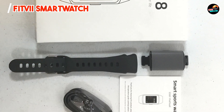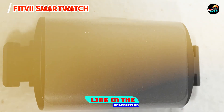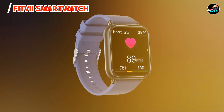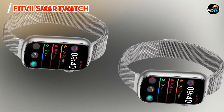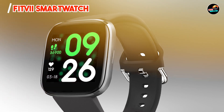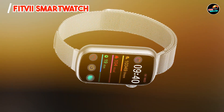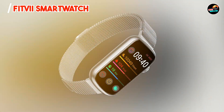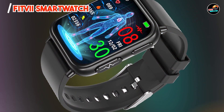Coming in at number three is the Fitvii Smartwatch, an affordable yet feature-packed smartwatch designed for both fitness enthusiasts and casual users. With a sleek design and multiple functionalities, it is a great choice for anyone looking to enhance their daily activities while staying stylish. The Fitvii Smartwatch features a bright and responsive touchscreen display that makes navigation a breeze. It includes heart rate monitoring, sleep tracking, and a variety of sports modes, catering to different workout preferences. The watch also offers notifications for calls, texts, and social media, as well as weather forecasts and music control.